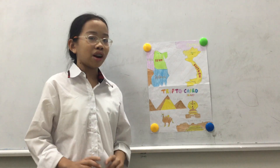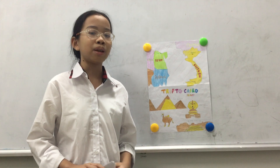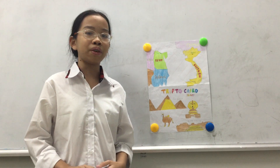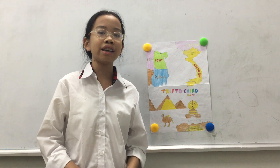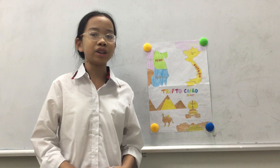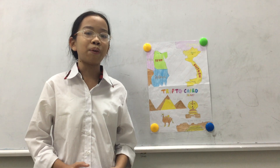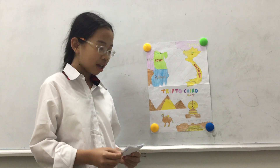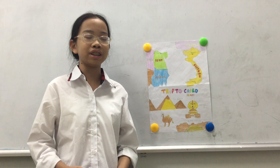In Egypt there are 4 seasons: summer, winter, autumn, and spring. The best time to visit Cairo is summer. In summer, the weather in Cairo changes a lot every day. The weather is very hot and sunny and the temperature can go up to 40 degrees Celsius. But at night, the weather can go down to 0 degrees Celsius. So you need to bring warm clothes if you want to visit Cairo, Egypt.